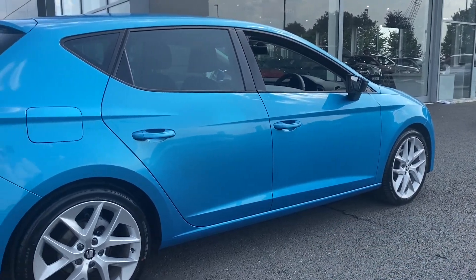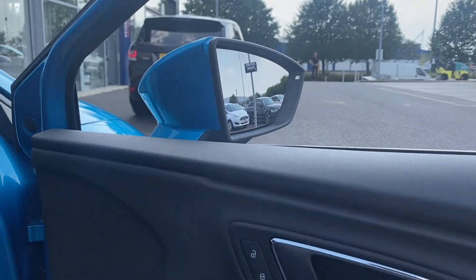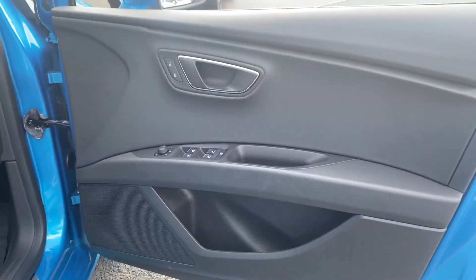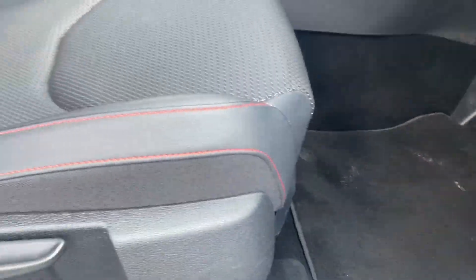Moving to the side of the car now, you can see that absolutely gorgeous paintwork which does cost an additional £700. Moving to the door, you can see this is in great condition as well — usually you'd expect to find scuffs or marks here, but that looks great.